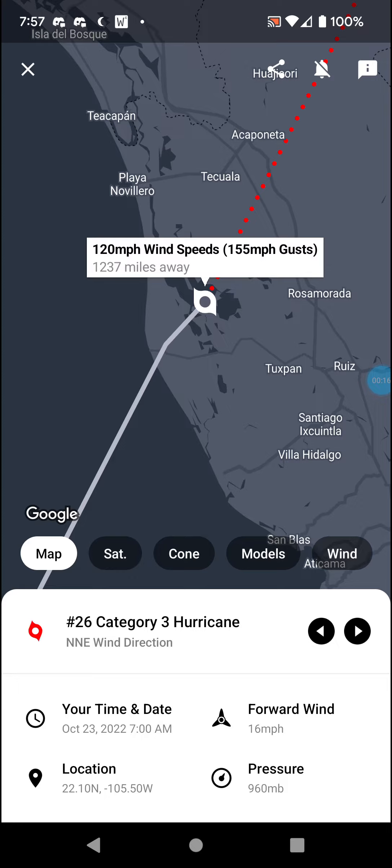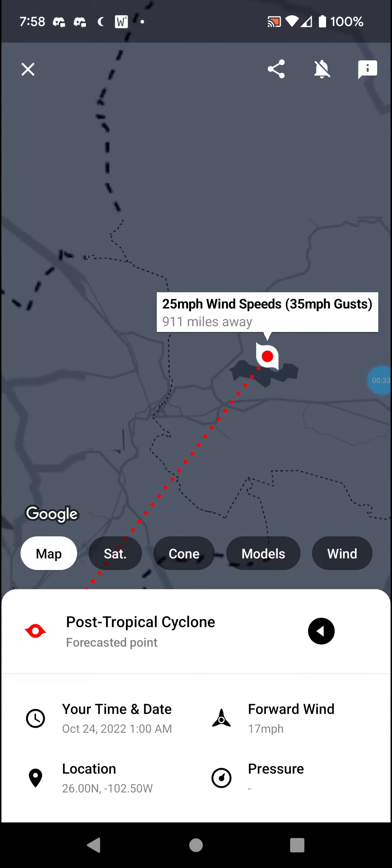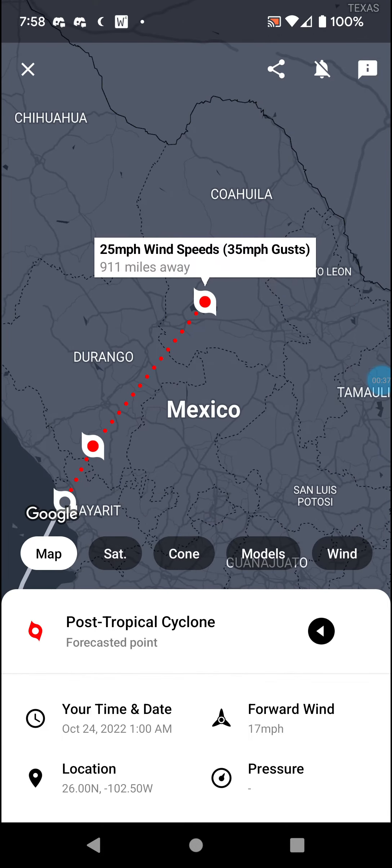Driving a little bit inland, it maintained wind speed, but is expected to weaken to a Category 1 hurricane pretty far inland despite the mountainous terrain — 75 mile an hour winds — and then a post-tropical cyclone with 25 mile an hour winds as it heads towards Texas.